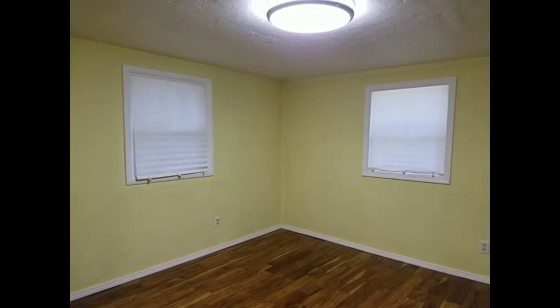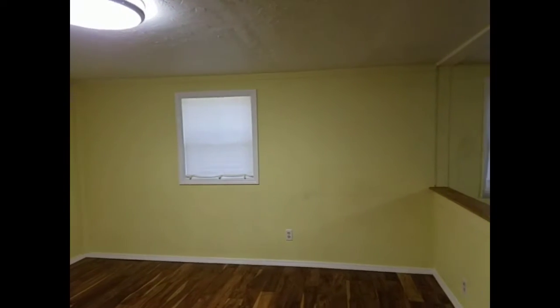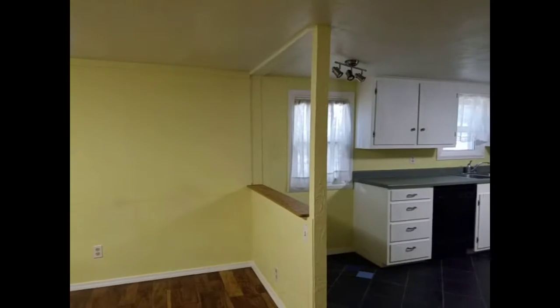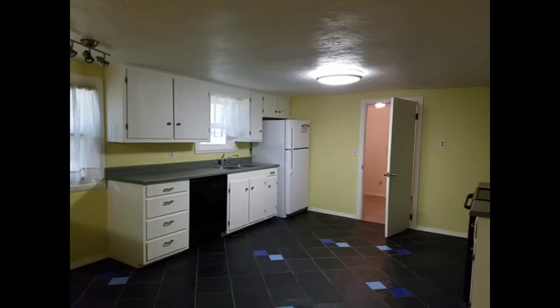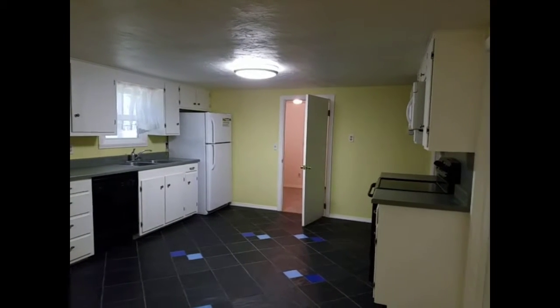The main living area has hardwood laminate floors and leads into the kitchen with a tiled floor, lots of cabinet space, and a dishwasher, refrigerator, microwave, and stove.